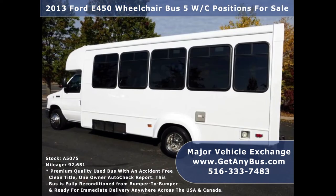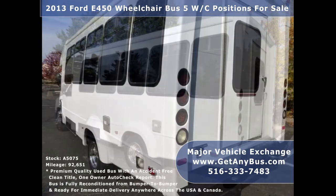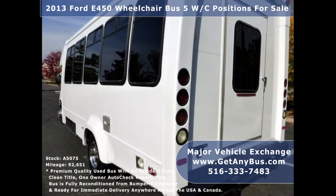Major Vehicle Exchange has a great selection of used buses for church, shuttle service, tour, charter, and team sports. This bus is in excellent condition both inside and out, delivering a smooth and quiet ride to get your group to their destination in comfort.